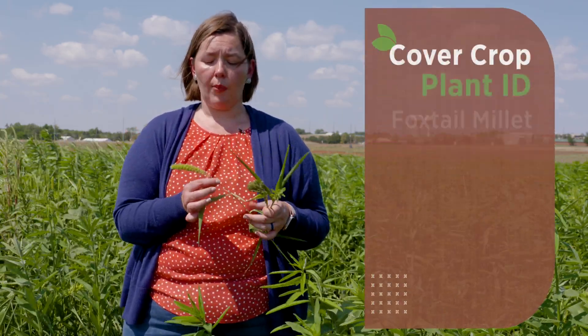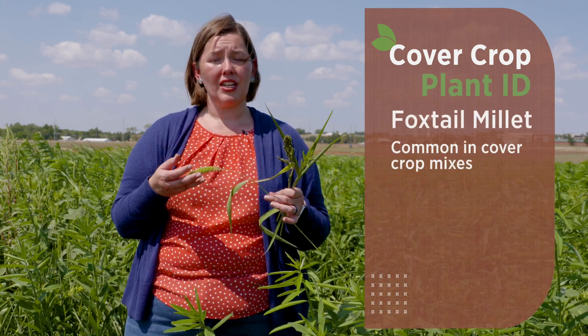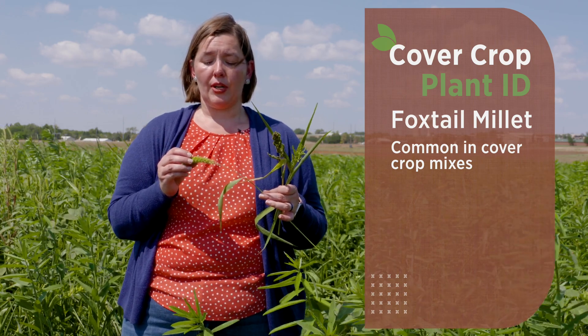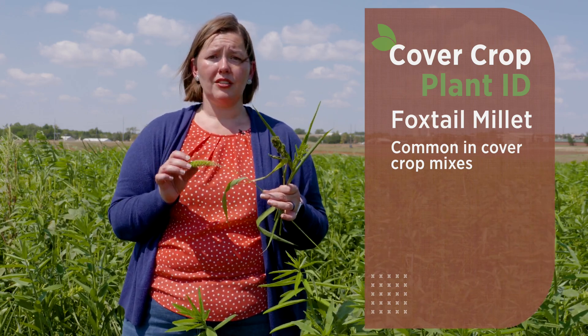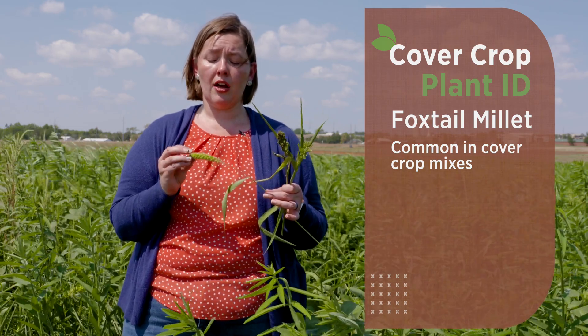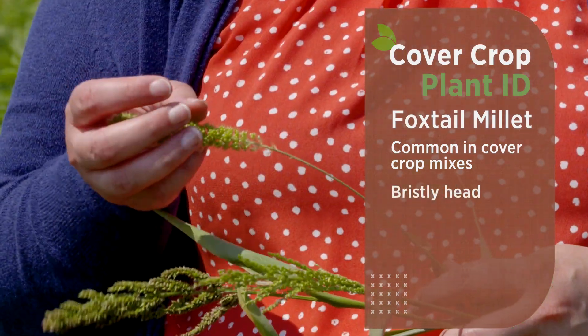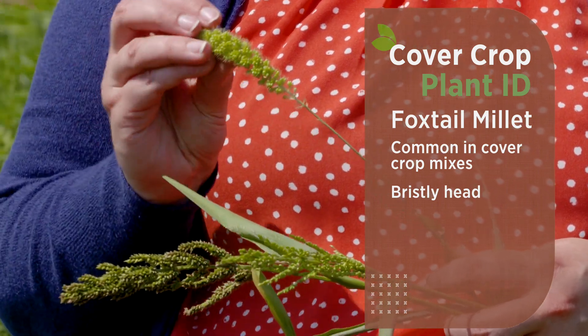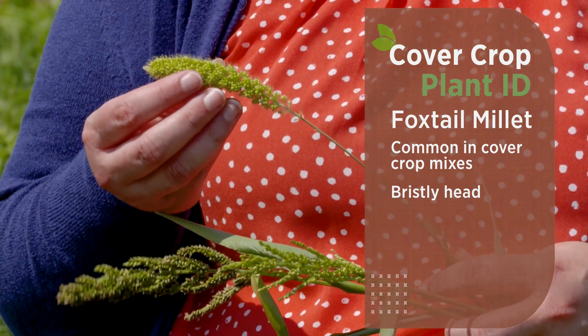A few of our common millets: we have foxtail millet, which is found in a lot of different cover crop mixes and is used quite a bit in production areas as a bird seed additive. It has a bristly appearance and can get fairly large. This one is not yet mature, which is why it still has the green color.